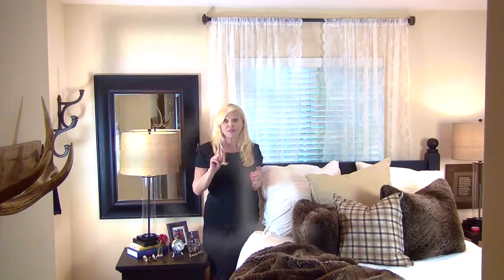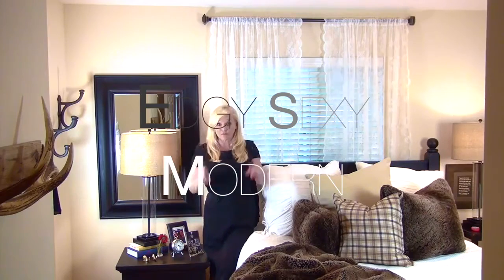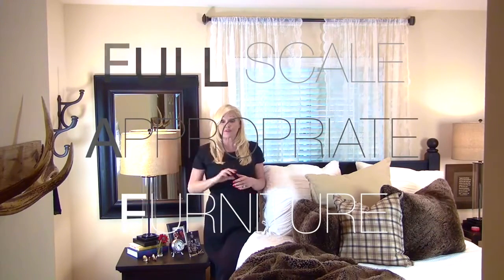The lace curtain. This is not your grandmother's lace curtain. No, no. This is a new format — it's a full panel, only to be used in a bedroom or a living room, full scale with appropriate furniture.